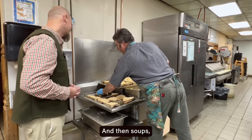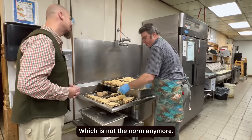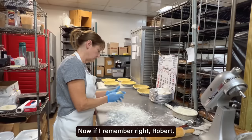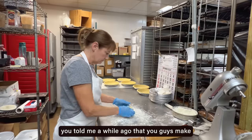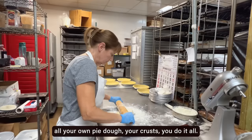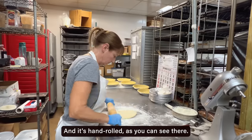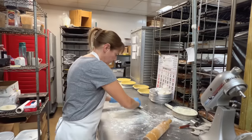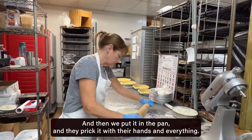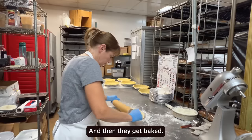Soups — all that stuff is cooked from scratch, which is not the norm anymore. Our pie dough is made from scratch, and it's hand-rolled, as you can see there. It's not machine-rolled. Then we put it in the pan, they prick it with their hands, and we cook all our own fillings from scratch, and then they get baked.